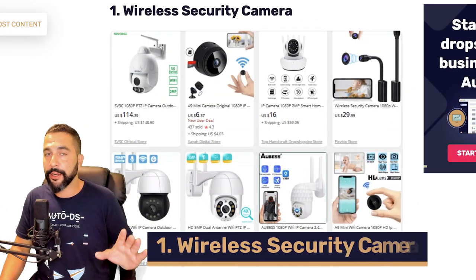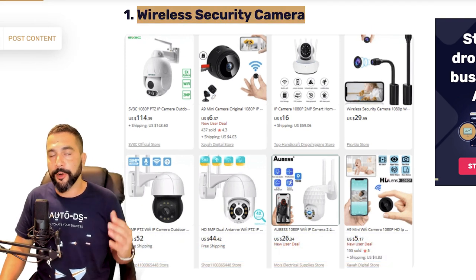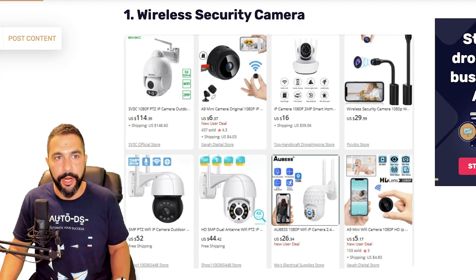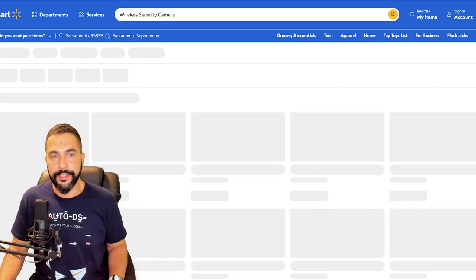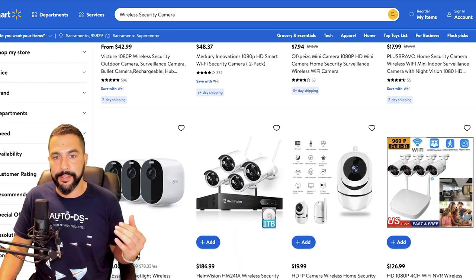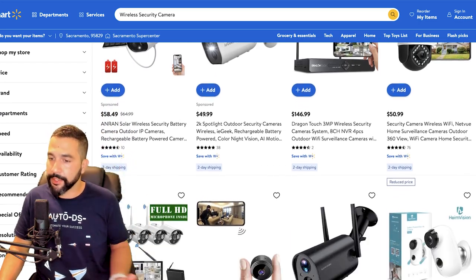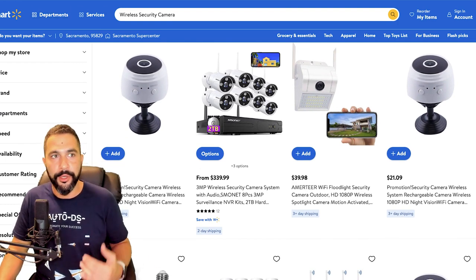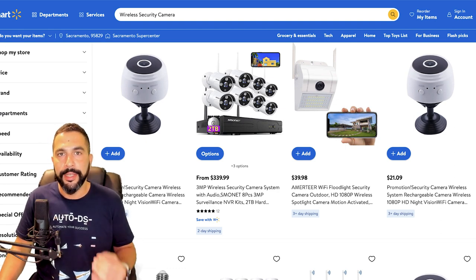Starting with number one: wireless security cameras. These have been selling for a very long time from dropshippers and brick-and-mortar stores, and this is simply where you need to start when selling security products. Search any supplier for wireless security cameras and look at all the results — there are so many different types. They come as one-piece, two-piece, three-piece, or four-piece sets. For every product in this video, add at least 20 different variations. If you only add one you won't test the market correctly. Make sure each listing is a little different — no duplicates.